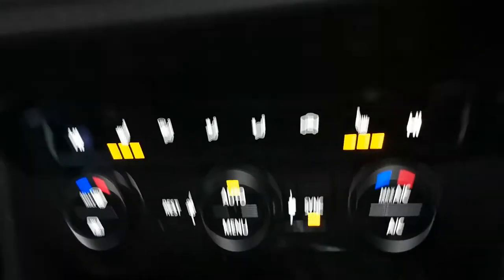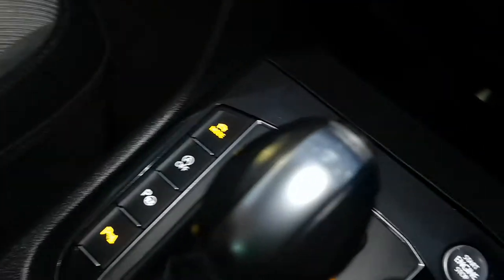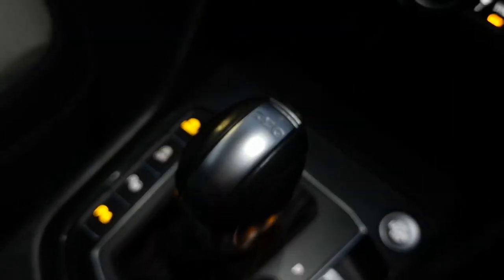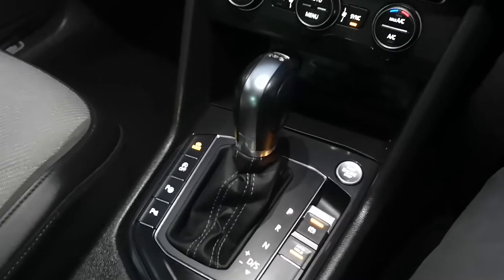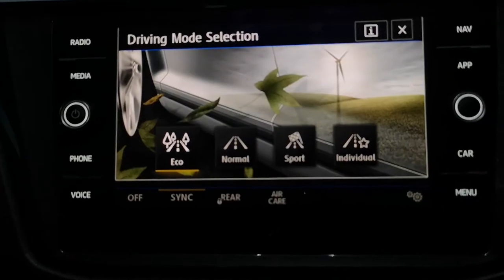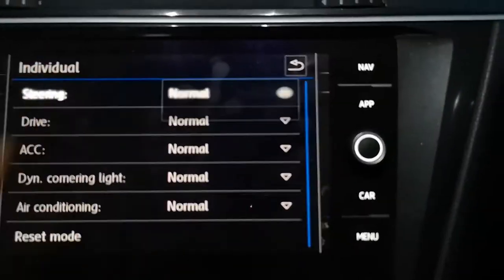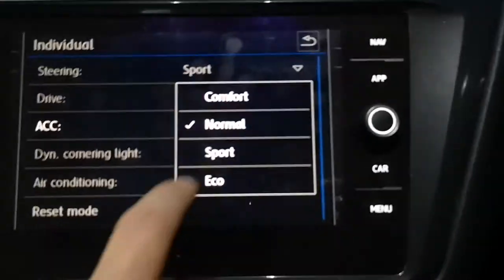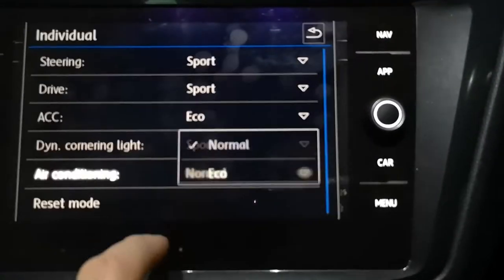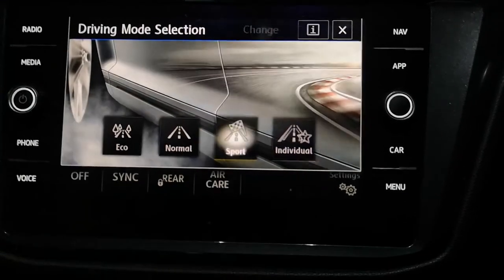The centrepiece of any Tiguan or VW is of course the DSG gearbox. The DSG is the automatic gearbox which gives you utmost control and a fantastic smooth delivery of gears and transitions. Around the gearlever you've also got your driving modes — this doesn't have DCC but you've got eco, normal, sport, and individual. If you click individual you can change your steering to sport, drive to sport, air con to eco, and cornering light to sport, setting up for optimum performance.